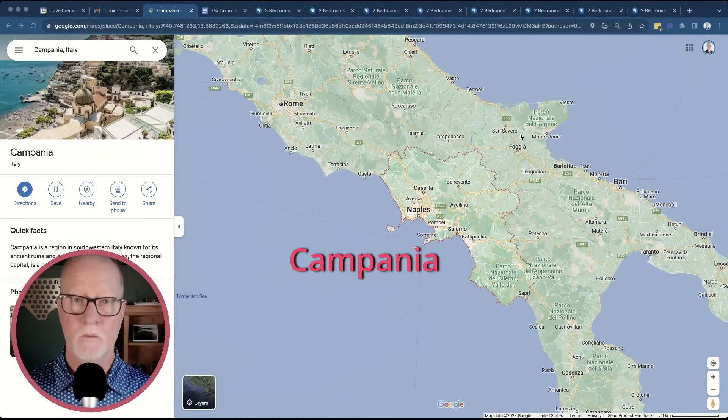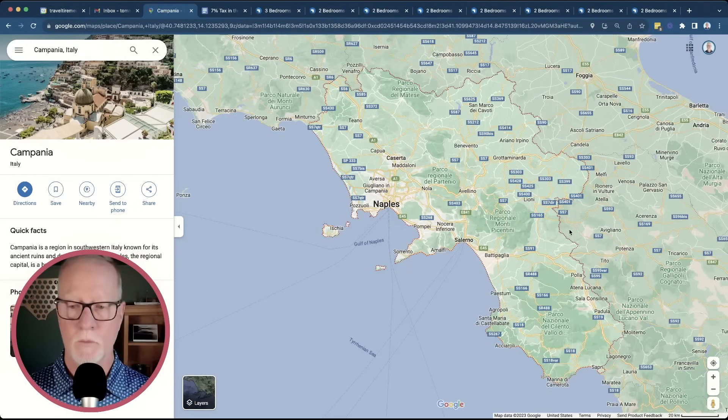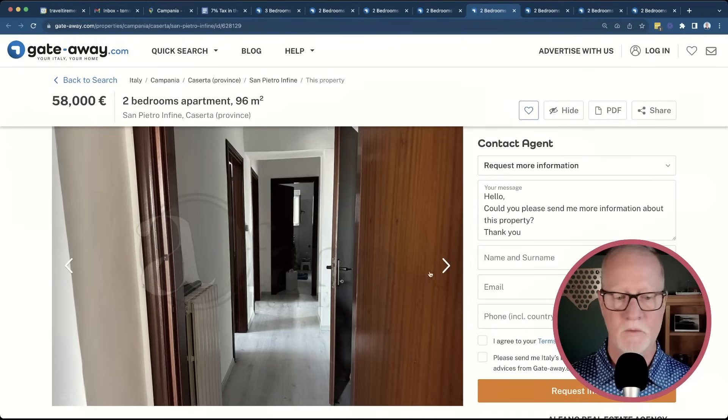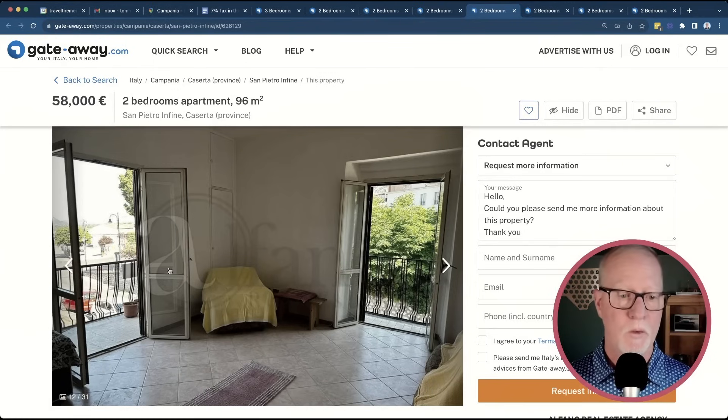Campania is on the west coast of Italy, directly south of Molise. It includes the city of Naples, but remember the 20,000-person requirement — you'd have to move out into the countryside. There are tons of lovely villages both in the mountains and along the coastline that would certainly qualify. Here's the property in Campania, located in the town of San Pietro Infine. It's listed for 58,000 euros, just over $60,000 US. The inside looks like it has new laminate floors and tiles, and I love these French doors you can open to get a breeze and a couple of nice little verandas. $58,000 is super cheap.